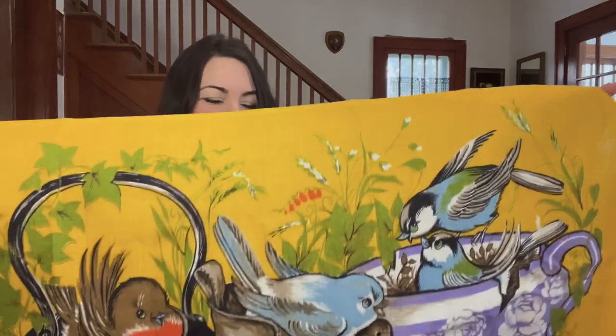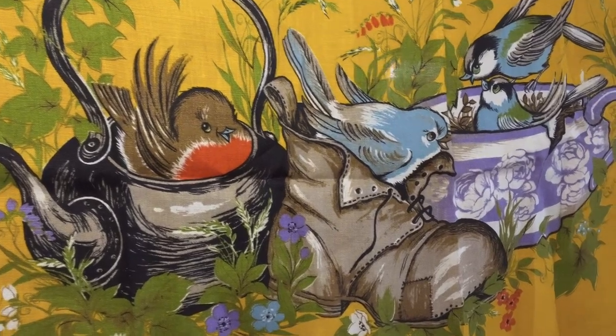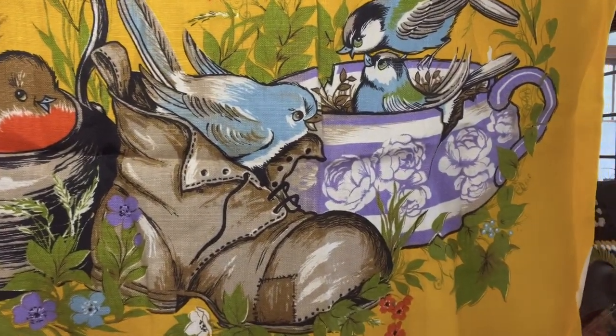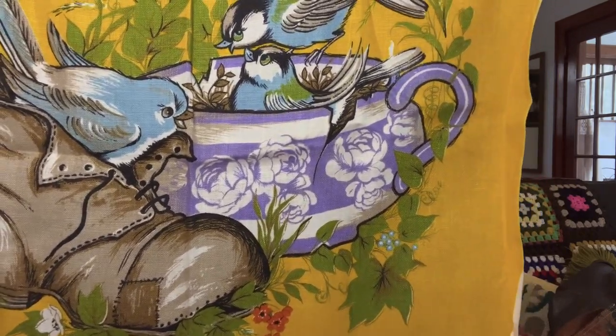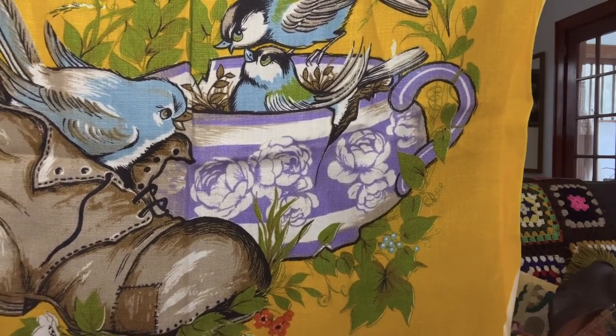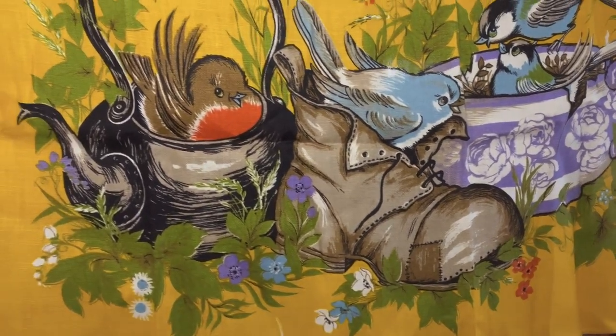This one is so fun. I apologize that I didn't give a very good view of it in the Thrift With Me video — I was going on about it but when editing I noticed I didn't really show it. It is so super kitschy — it's got anthropomorphic birds. There are a couple of birds in what I think is a tea cup, one bird in a boot, and then a bird in a teapot.